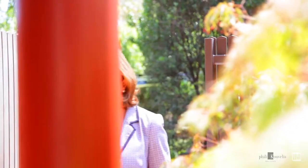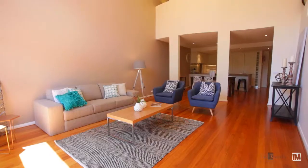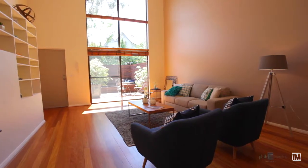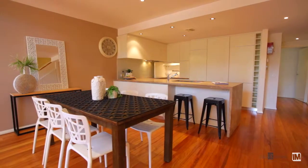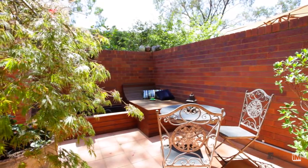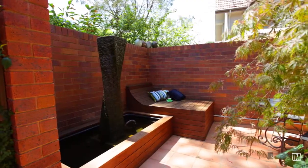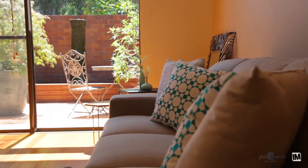On entry through the north facing private courtyard you will be immediately impressed by the soaring ceilings, full length picture windows and timber floors. The open plan living spaces have direct access through glass doors to the tranquil courtyard, providing an opportunity for relaxed indoor and outdoor entertaining.